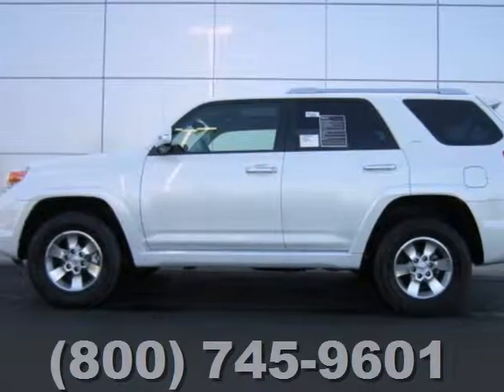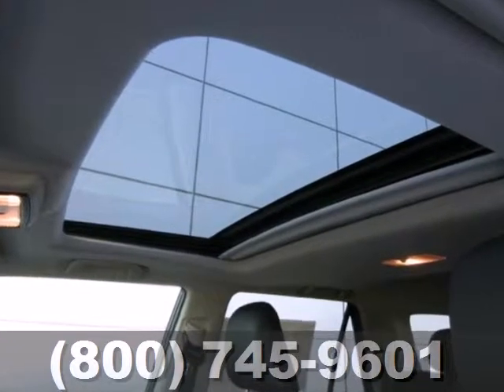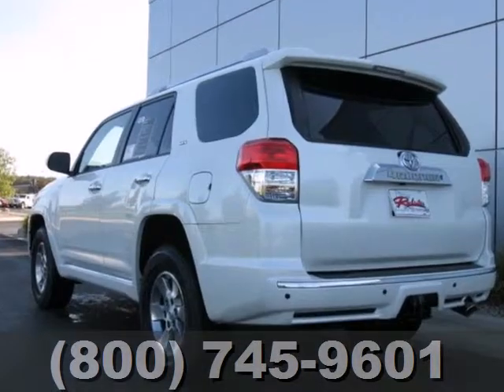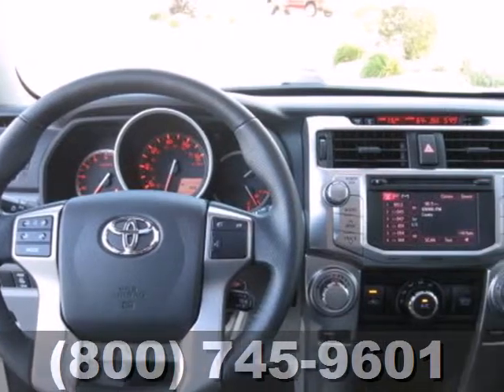Here's a 2012 Toyota 4Runner. This SUV is ahead of its class with standard safety amenities such as the Star Safety System, which includes vehicle stability control, traction control, anti-lock brakes, electronic brake force distribution, and smart stop technology.